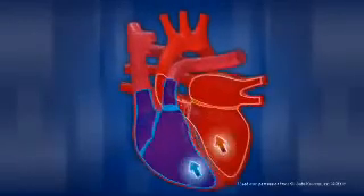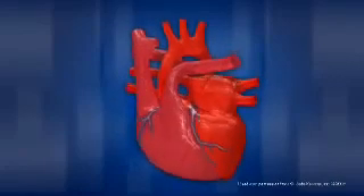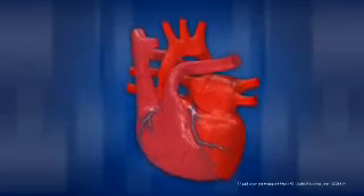As blood circulates through the heart, some of the blood flows into a set of much smaller blood vessels that provide blood directly to the heart. These arteries, called coronary arteries, surround or crown the heart. This separate circulatory system, called coronary circulation, keeps the heart nourished and oxygenated.